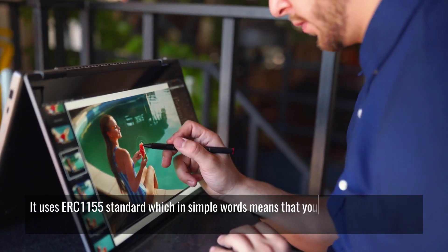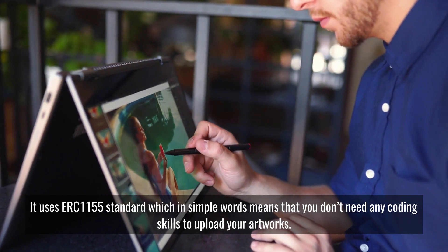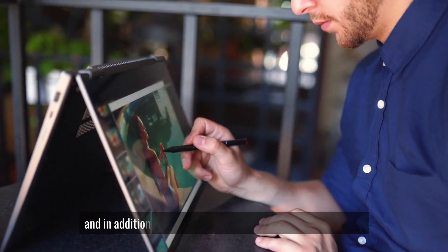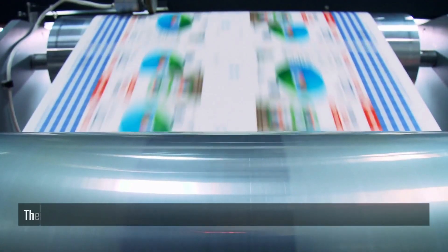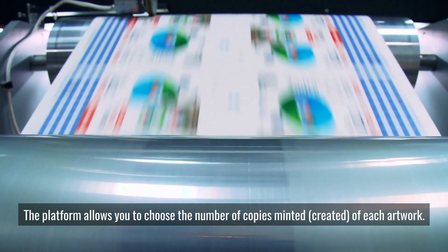It uses the ERC-1155 standard, which in simple words means that you don't need any coding skills to upload your artworks. In addition, you can add new items once you're registered. The platform also allows you to choose the number of copies minted or created of each artwork.